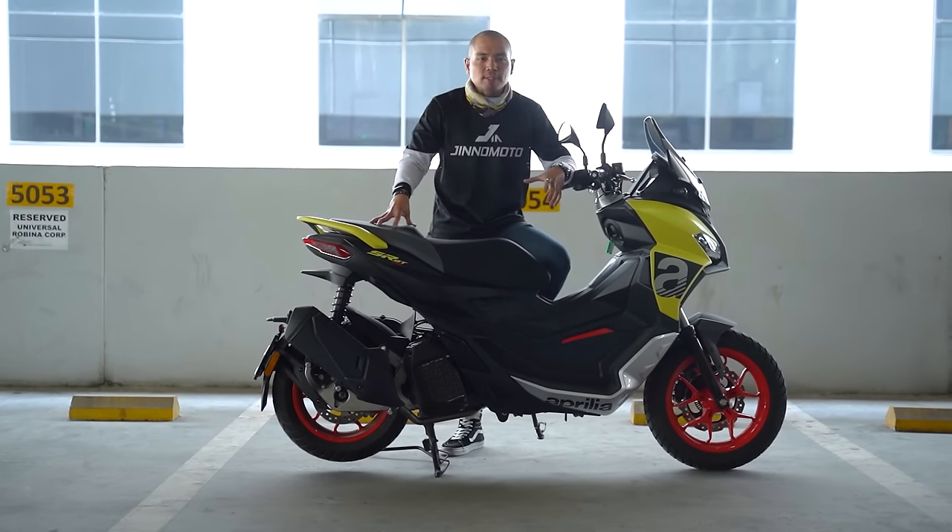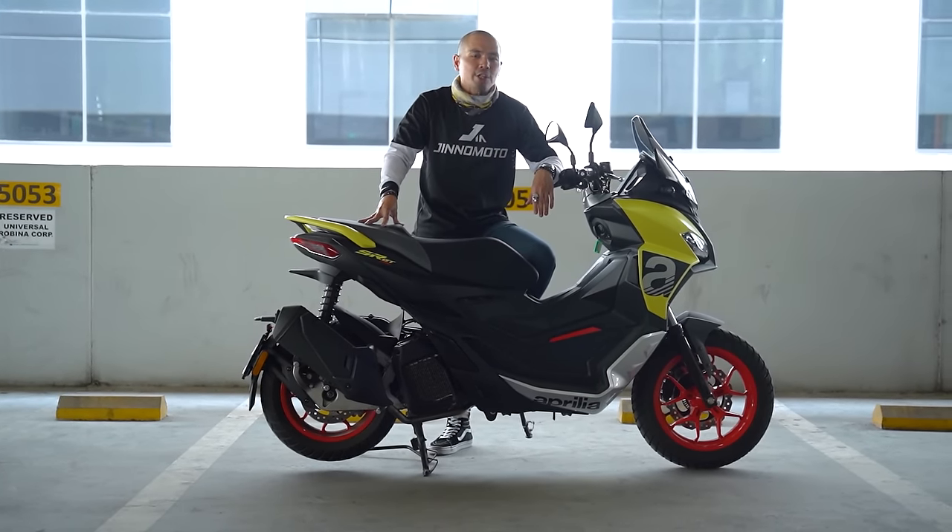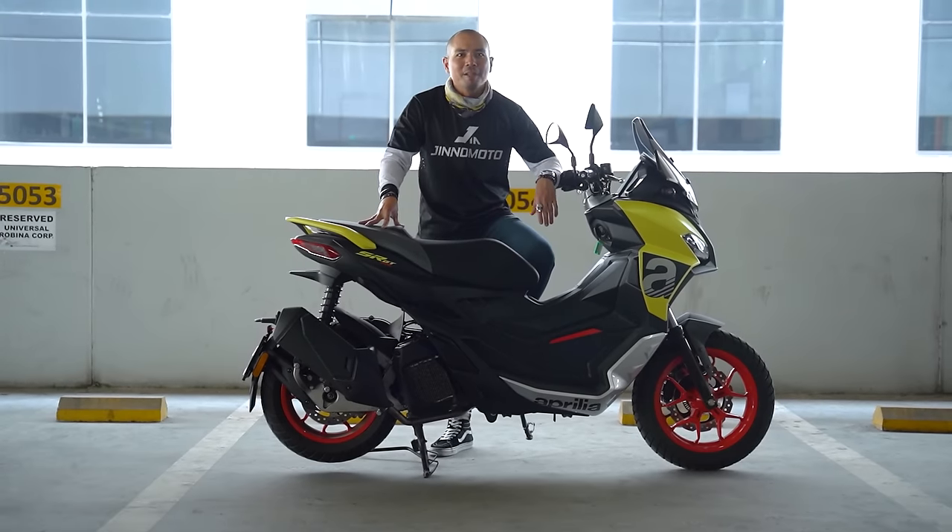All of which, by the way, we have reviews on motodeal.com.ph. What if you want to be a little bit more unique? Well, perhaps this will tickle your fancy. It's the Aprilia SR GT200. It's time to go Beyond the Ride.